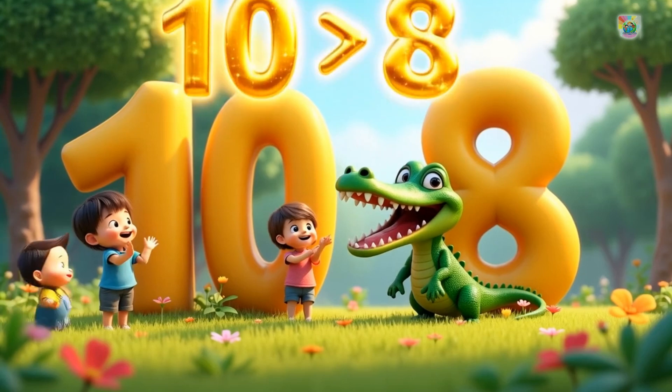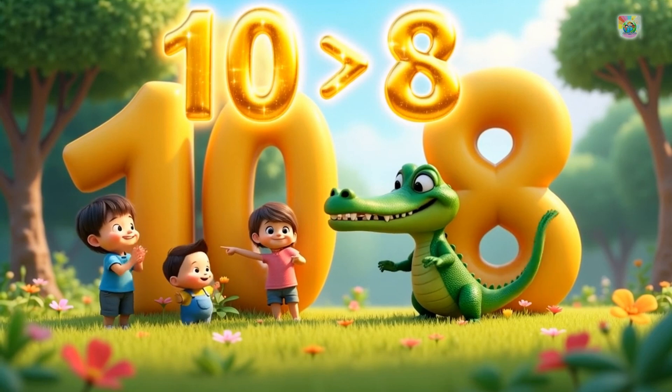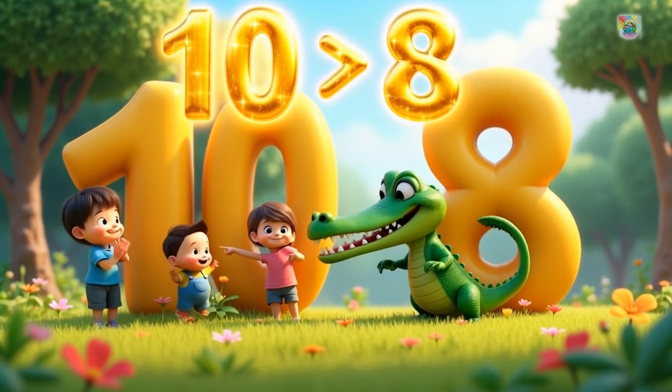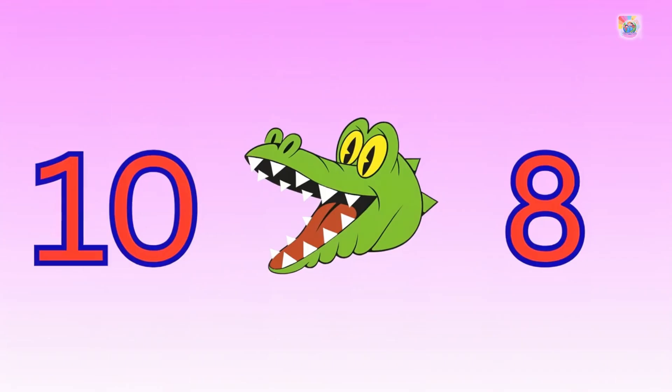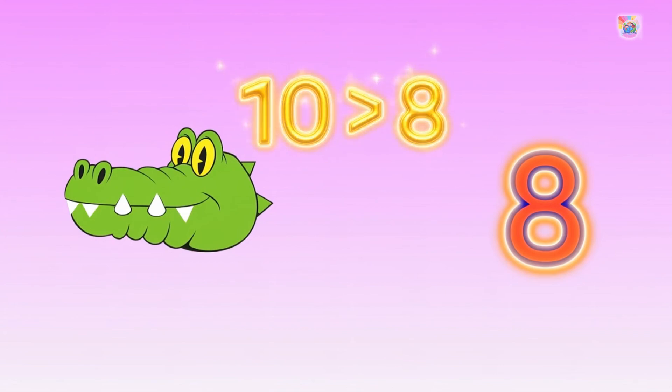Here comes our hungry friend, the greater than alligator. The alligator always opens its mouth toward the bigger number. Between ten and eight? Chomp chomp! He eats ten because ten is greater.